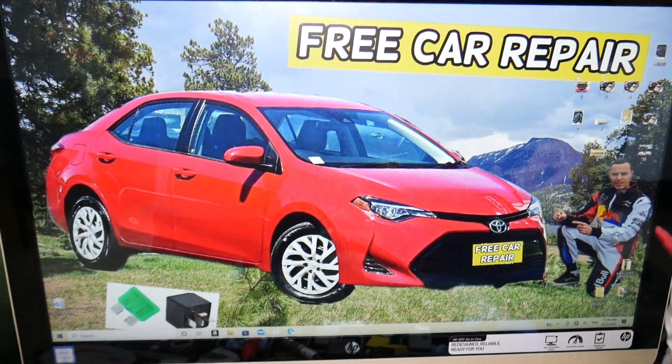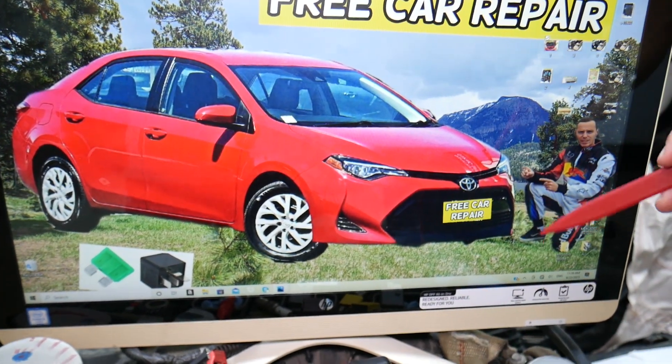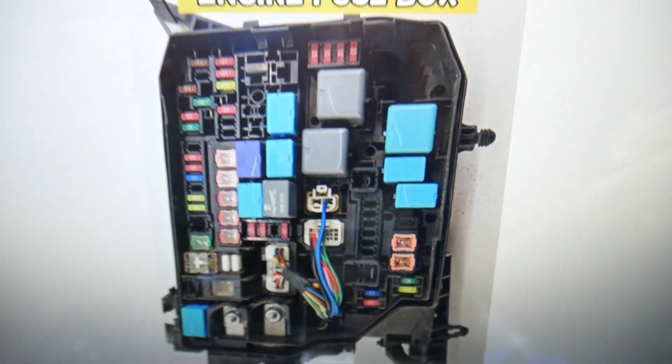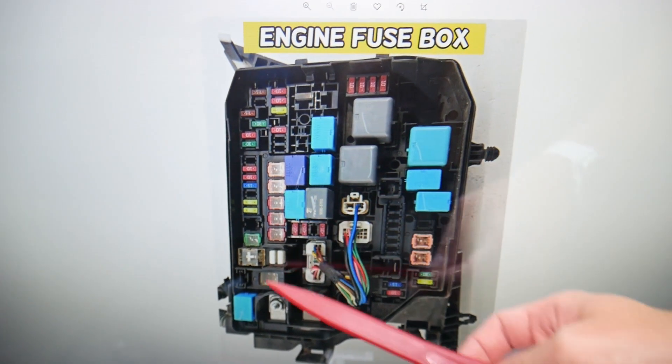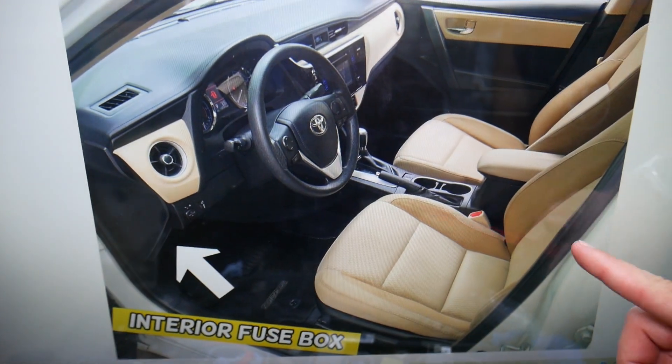You guys have multiple fuse boxes. If you open the hood and face the engine, if you remove that cover on the right side, underneath is the main engine fuse box — you have multiple relays there. But the relay for the windshield wipers is not here. There's another fuse box on the inside, under the dash on the driver's side.